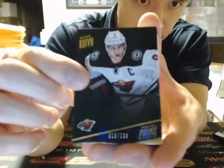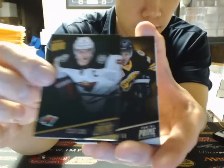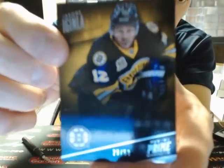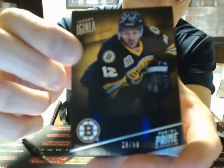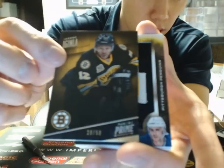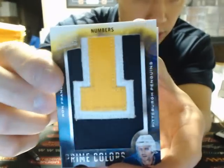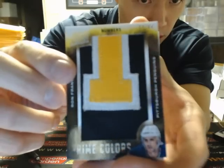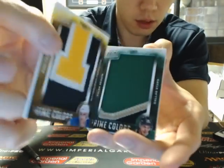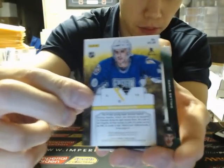So we have Box 2. We have Mikko Koivu for the Wild, $2.99. We have a base silver of Jerome McGinla, out of 50, for the Boston Bruins — $8.99 for the Bruins. A Prime Colors of Ron Francis, 60 of 64, for the Pittsburgh Penguins — featured as a Penguin on this one.